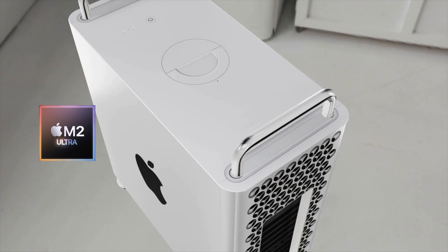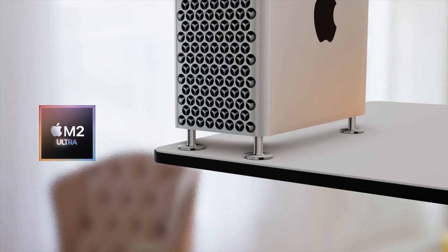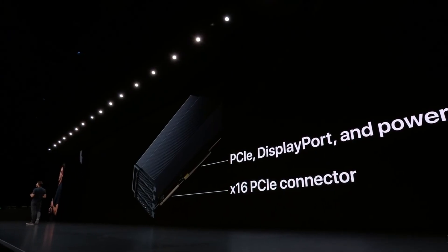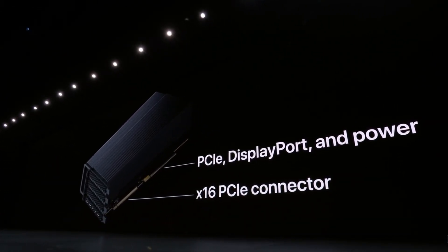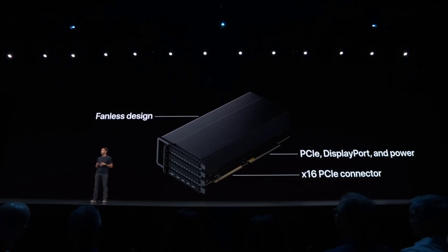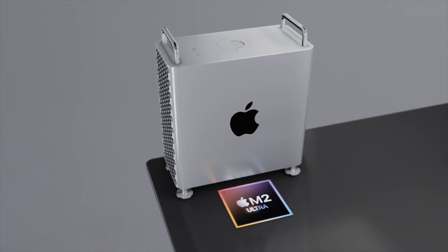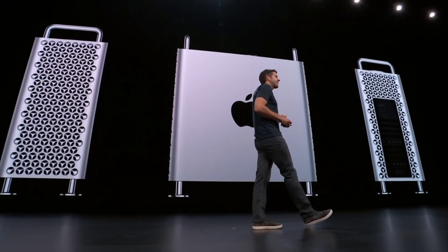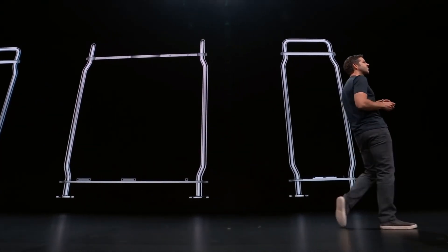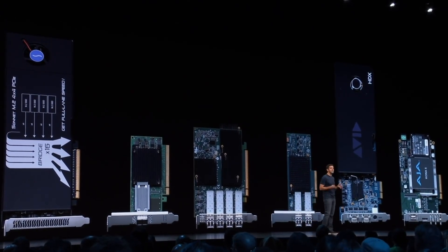I'll be updating this report as more information comes in. For my personal thoughts — what makes the Mac Pro so great is the ability to upgrade components inside. With Apple Silicon being an all-in-one chip combining CPU, GPU, and RAM, those three components likely won't be individually upgradable. However, I really hope Apple does some sort of magic here so you can upgrade storage and put in expansion cards for different graphics cards, sound cards, or video recording cards.